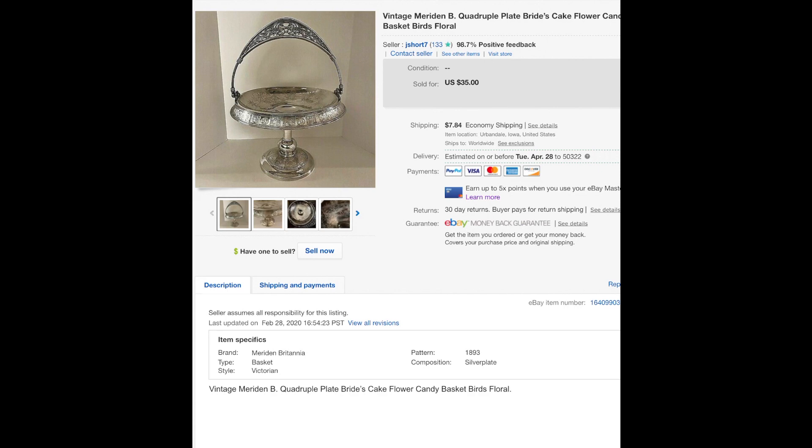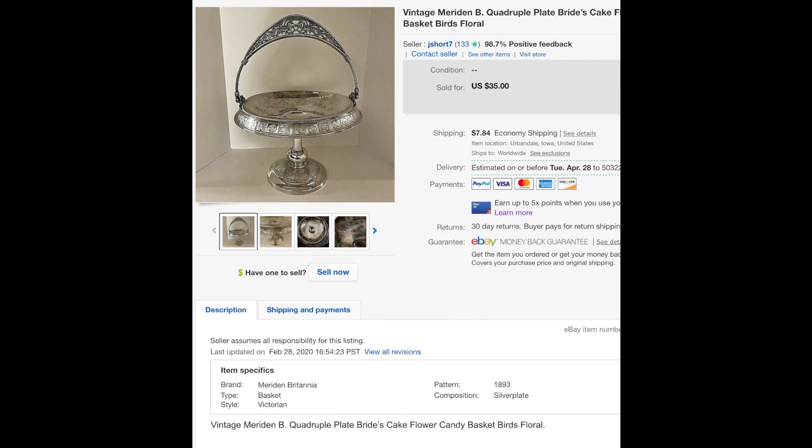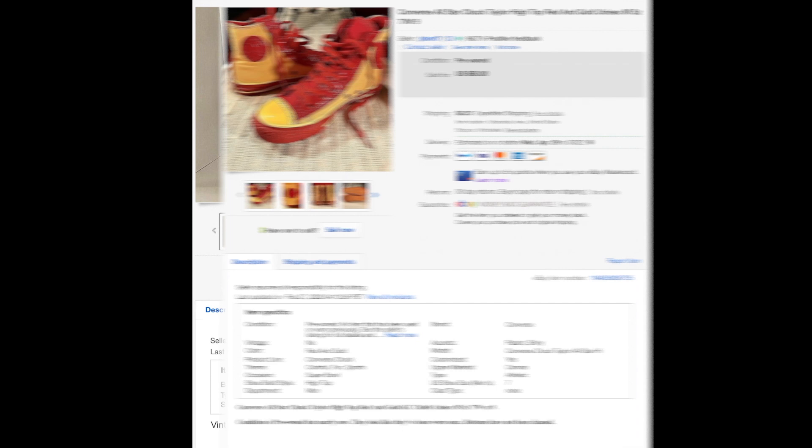This is a bridal basket, silver-plated — fancy pants. The details on this thing were just absolutely phenomenal. Anyway, that sold for $27. Silver plate, quadruple plate. It was heavy, so it was heavy to ship.